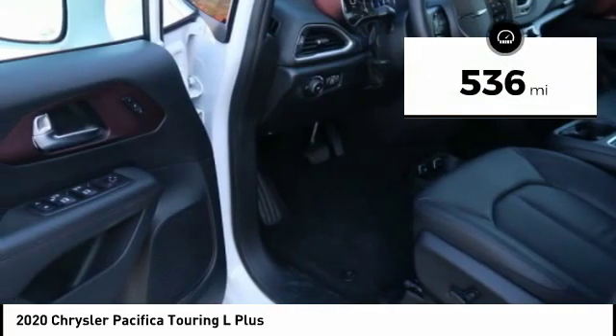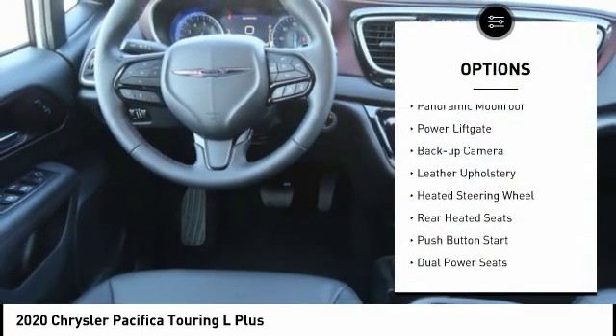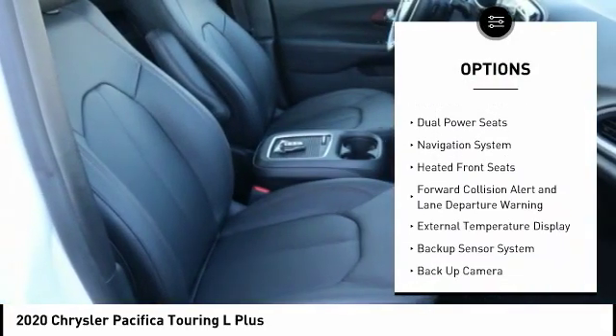This vehicle has less than 600 miles. Here are some of this vehicle's great options: panoramic moonroof, power liftgate, backup camera, leather upholstery, heated steering wheel.